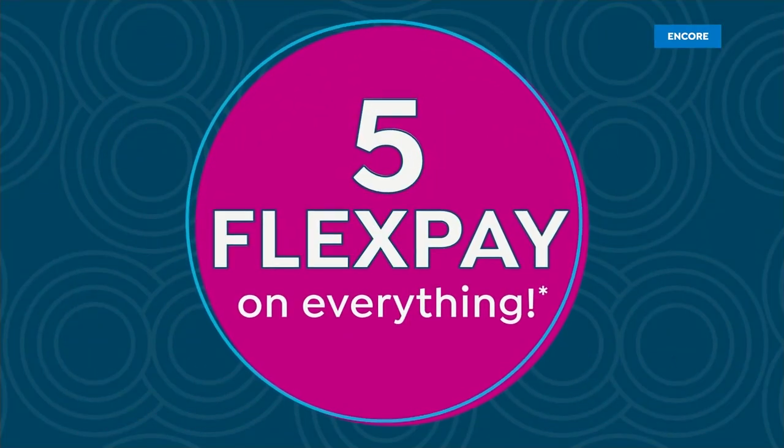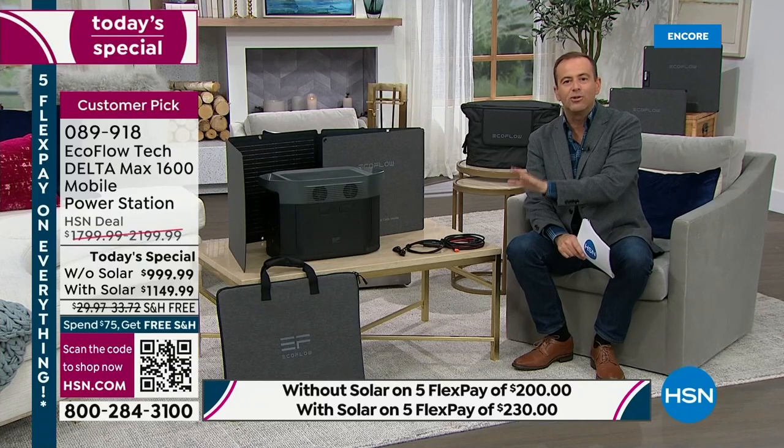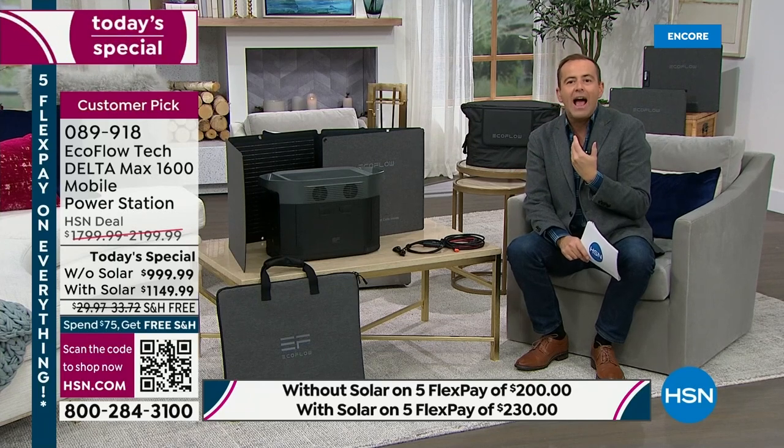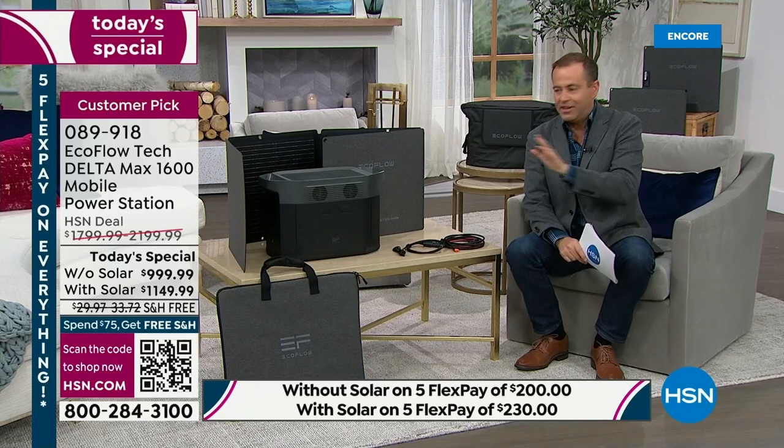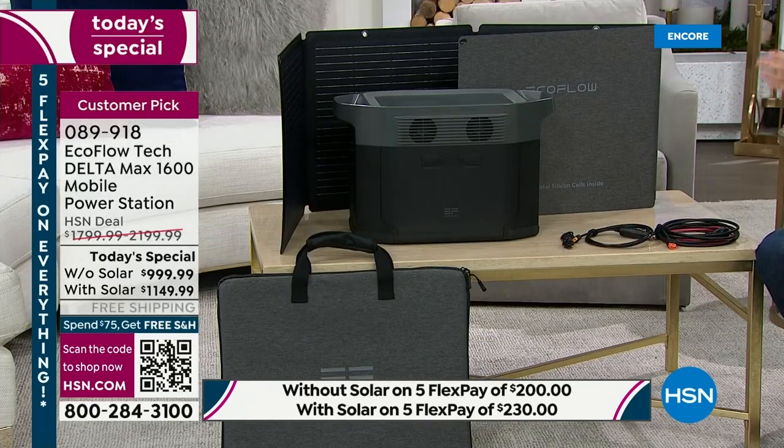Nobody is left out. With old-style gas generators, those living in apartments or condos can't have them because they can't be used inside. But everybody can have this inside — absolutely no issue because there's no gasoline, no propane, no fumes, no mess, no noise. It's silent, it's brilliant, and it's taking advantage of the newest technology available.